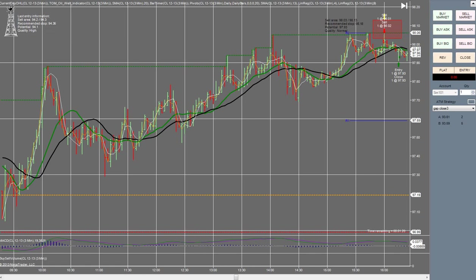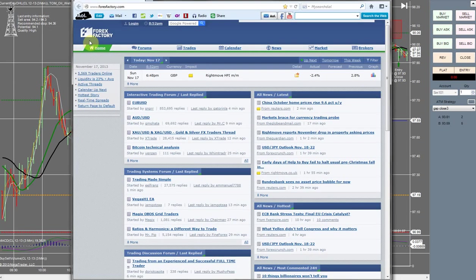I'm going to speak on a couple of things I've noticed as far as the indicator is concerned. Number one, you want to check forexfactory.com every day. Just check it to make sure there's not any news coming out that could affect the oil indicator. If there is, you do not want to be in the market at that time.